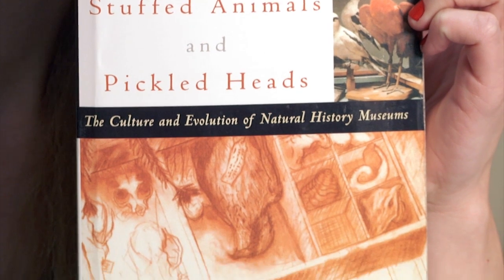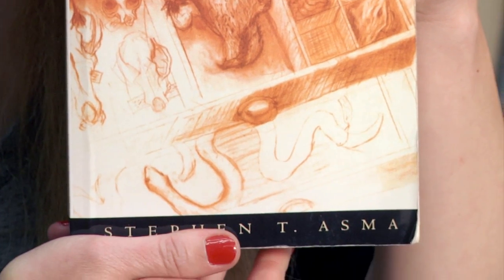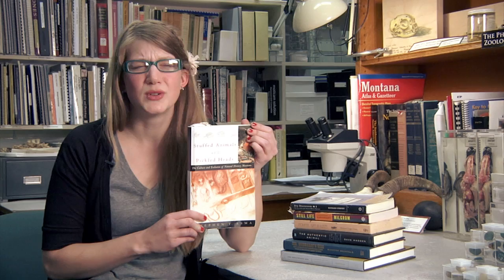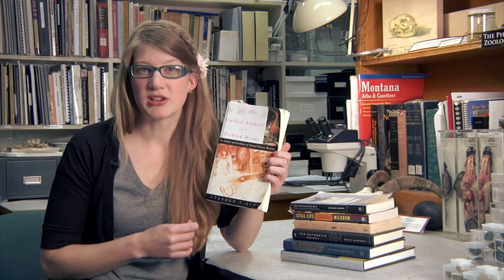This book is called 'Stuffed Animals and Pickled Heads: The Culture and Evolution of the Natural History Museum,' and it's written by Stephen T. Asma, who was actually a philosopher — he's a philosophy professor, which is awesome. This book is hilarious and awesome, and it details why we stuff things and how that kind of stuffing process is done.